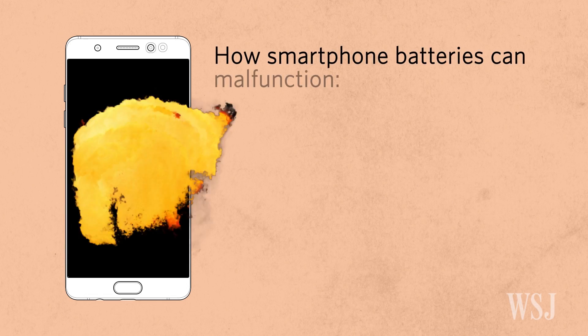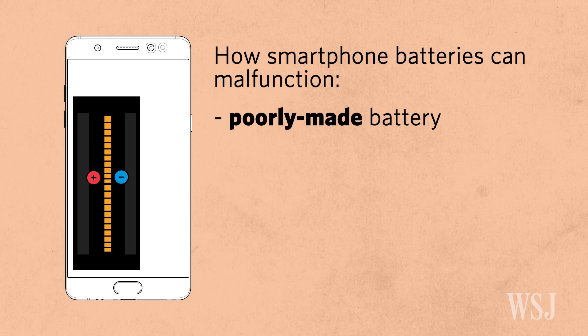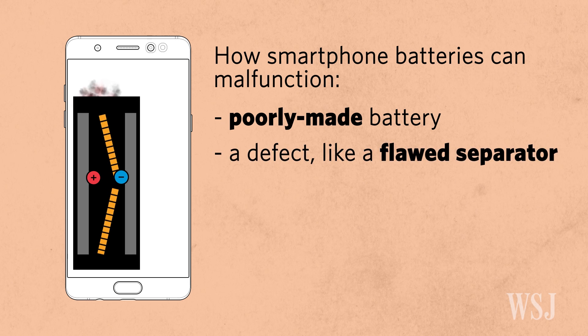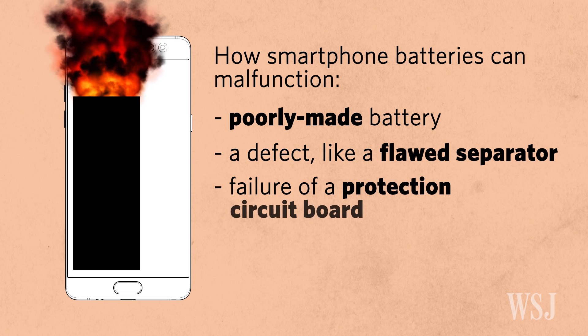Here are a few ways a battery can malfunction. A poorly made battery can make the anode and the cathode decompose over time. A defect like a flawed separator, which will let the two electrodes touch, can result in an explosion. And a failure of the protection circuit board.